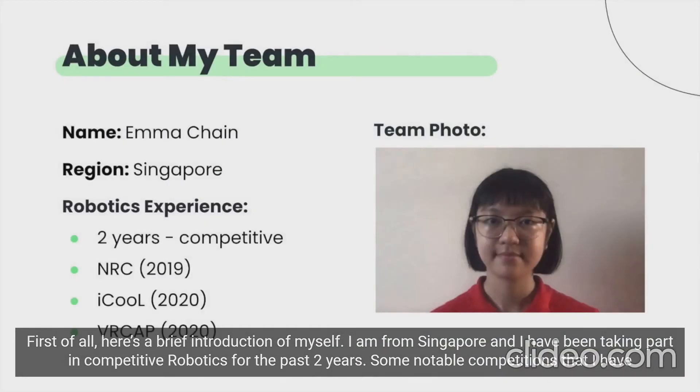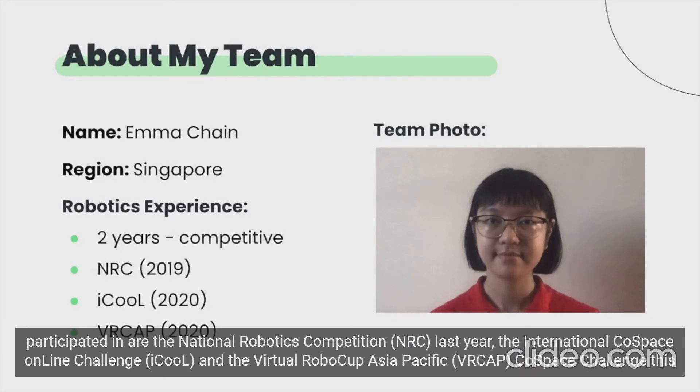Here's a brief introduction of myself. I am from Singapore and I have been taking part in competitive robotics for the past two years. Some notable competitions that I have participated in are the National Robotics Competition last year, the International Cold Space Online Challenge, and the Virtual RoboCup Asia-Pacific Cold Space Challenge this year.